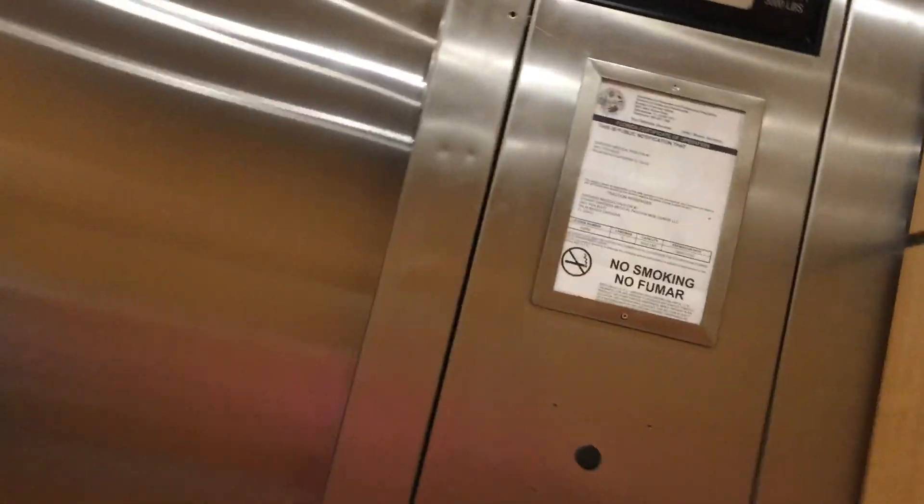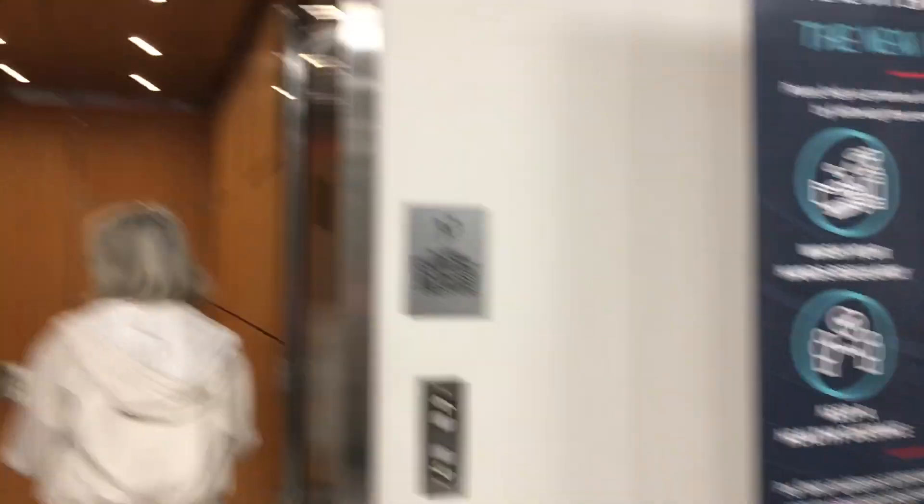Here we are, four. I'll take this ride so I can check out the new cab when we're done. All right, here we are at four. Even the fourth floor was remodeled. And that's it.